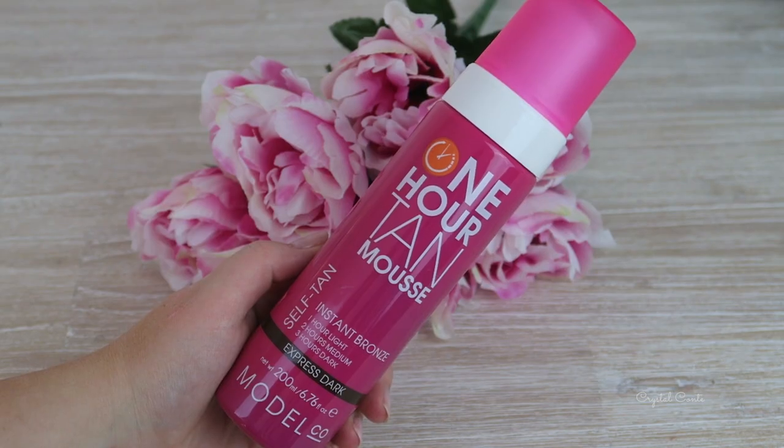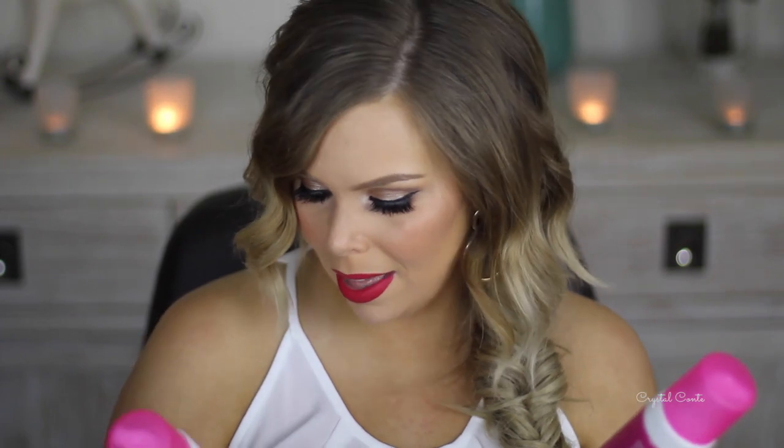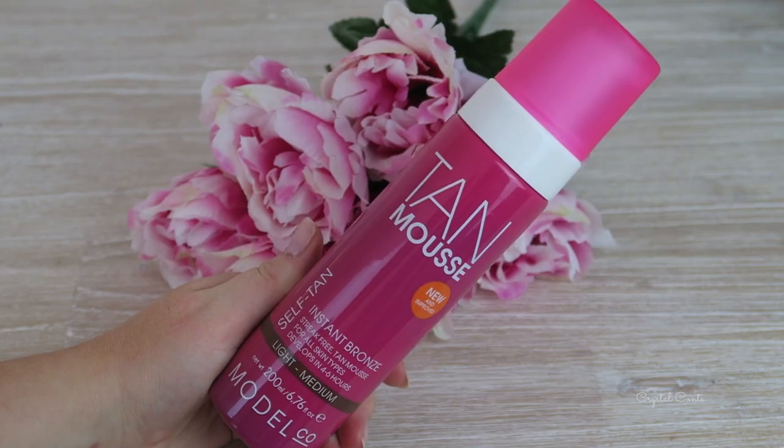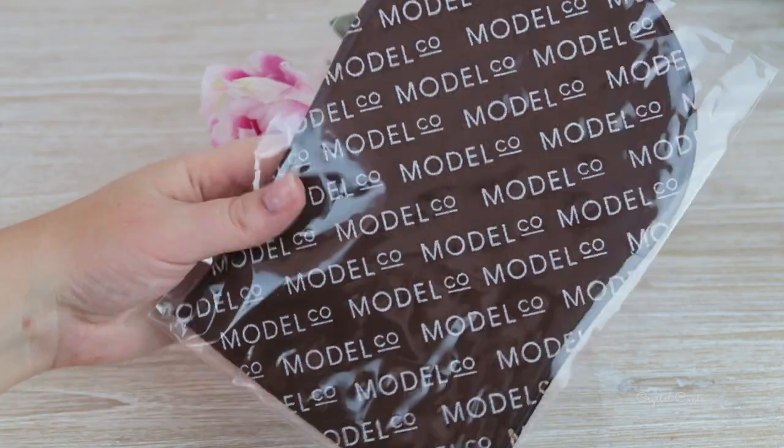This one is from Model Co - Ultimate Faux Glow. This is instant bronzing, so it's fake tan. There's a one-hour tan mousse in express dark, light-medium, and another tan. I love trying out new tans and the packaging is all pink and so cute. There's also an exfoliate and remove product containing 20 wipes - I've been tanning a lot more recently and scrubbing off tan is the worst, so I'll definitely be using those. There's also one of their little mitts. I'll be interested to see if they've improved it. Thank you so much, Model Co.